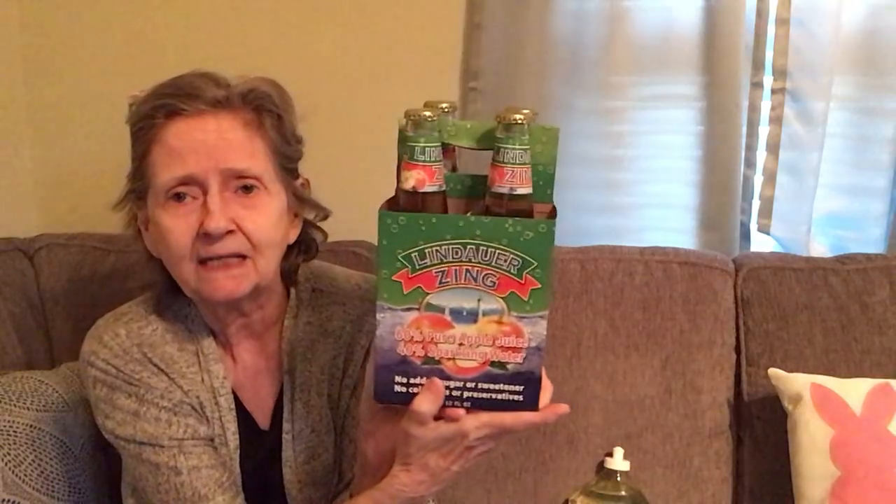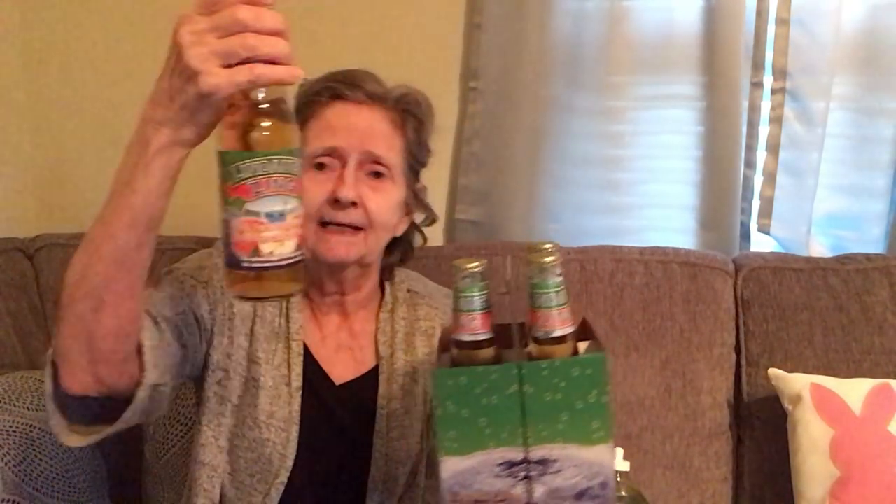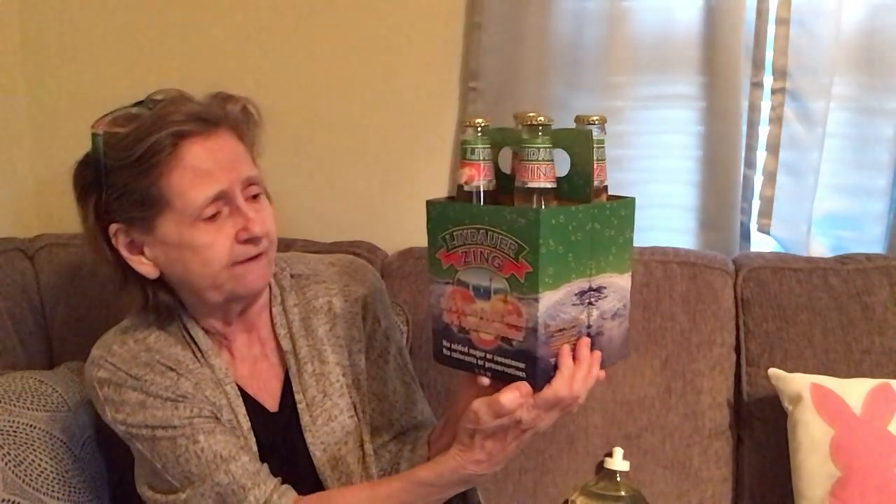I found Lindauer Zing — it's 60% pure apple juice and 40% sparkling water in a four-pack, with 12 fluid ounce bottles. For a dollar twenty-five I thought that was a great deal. No added sugar or sweetener, no colorants, no preservatives.